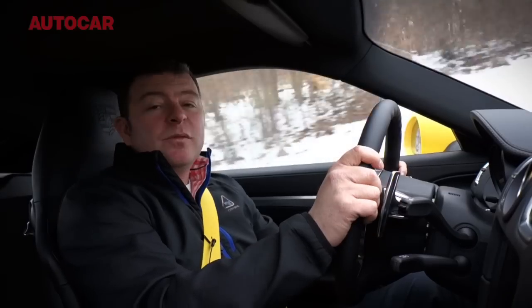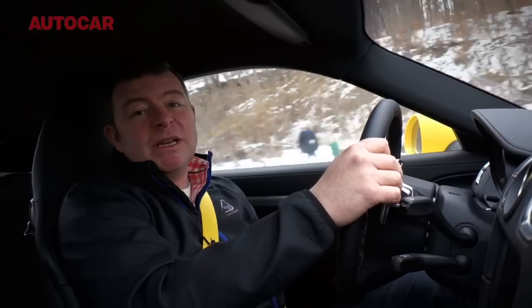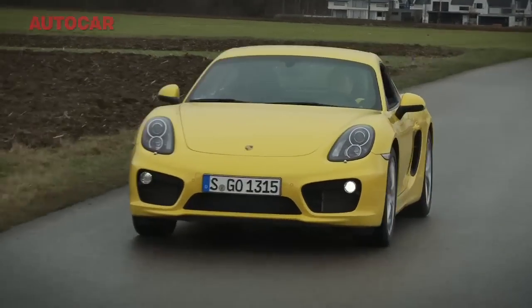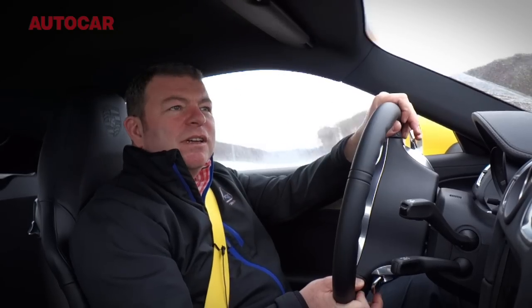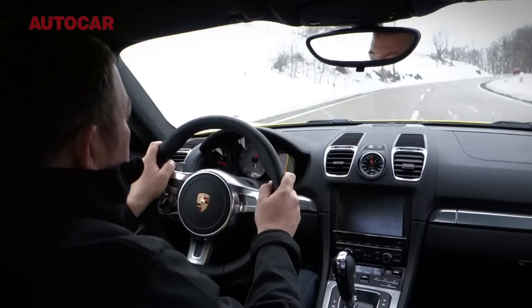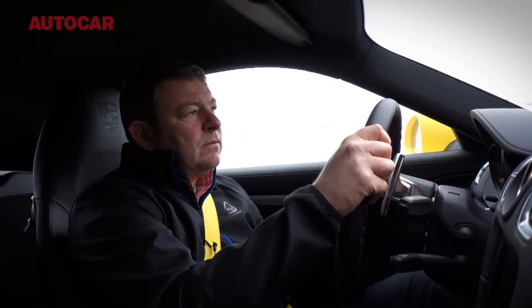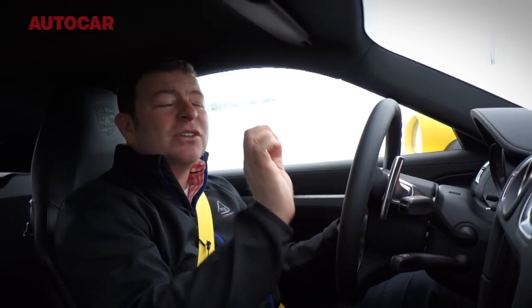Engine and gearbox: 3.4-litre flat-six with 320 horsepower. In this car, there is the optional PDK 7-speed gearbox and it is stonkingly good. It is so far-spaced with the ratios and so smooth as well. If you can afford it, have a PDK — just do yourself a favour. Listen to how fast this gear change happens. That's one up, two up. It's gone. You cannot do that with a manual gear lever and keep your hands on the wheel. This gearbox is fantastic.